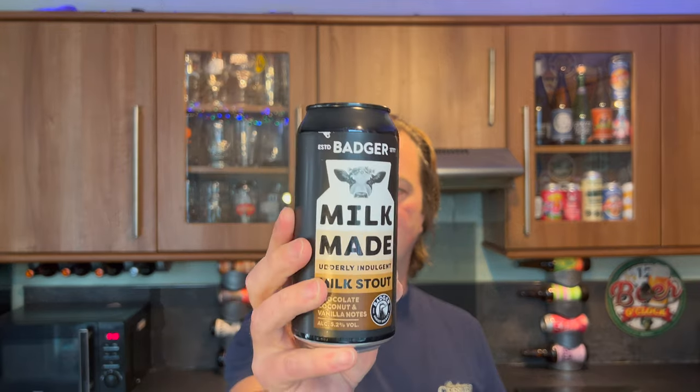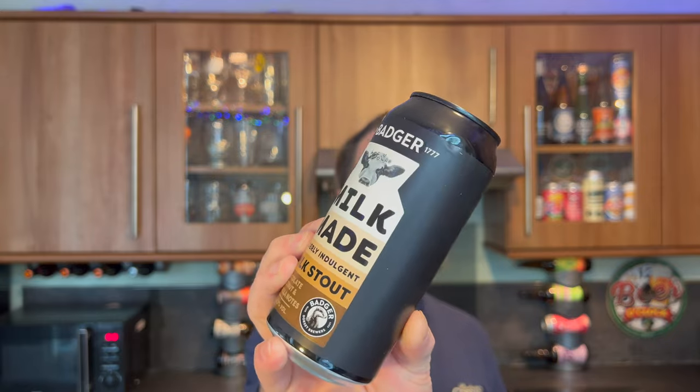It's Beer O'Clock on Real Ale Craft Beer. I've been sent some beer from Badger Brewery, Hall & Woodhouse. This is their brand new beer - they've been established since 1777. This is Milkmaid, an utterly indulgent milk stout with chocolate, coconut and vanilla notes. It's 5.2% ABV in a 440ml can.